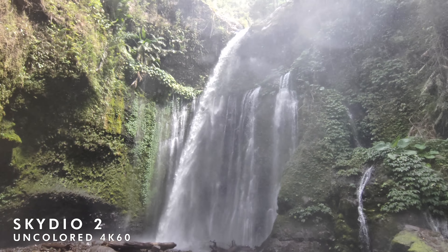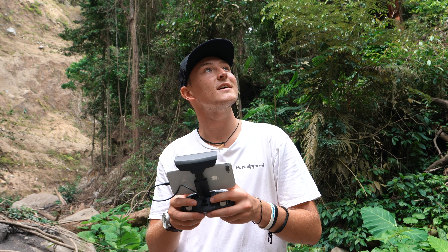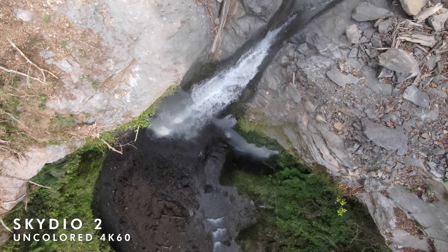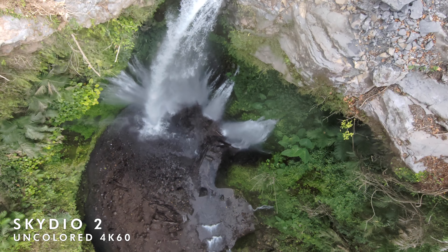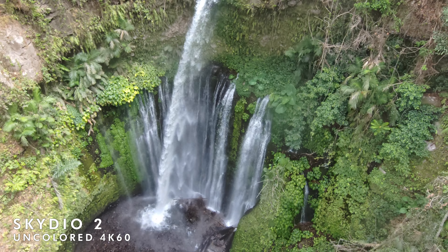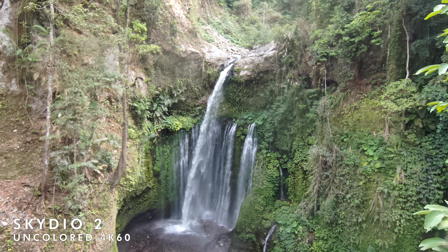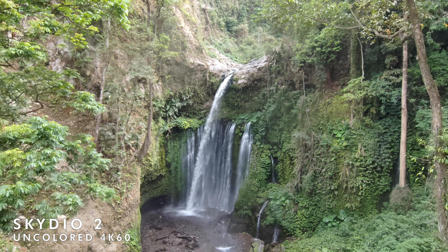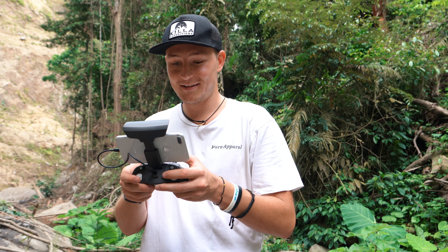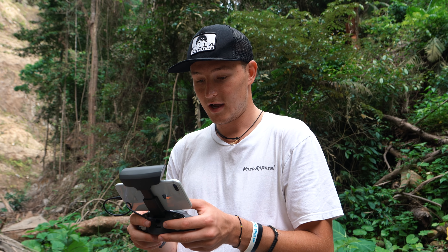That shot was awesome. Now I'm going to do the same shot I did with the Mavic near the waterfall, but since the Skydio can go as high as I want, I'm starting from way up where I originally wanted to start. I'm going to rip backwards — not worried about hitting anything because the Skydio has got my back. This is super fun to fly because you're just not worried about hitting anything, so you can get shots you just wouldn't be able to get with the Mavic.